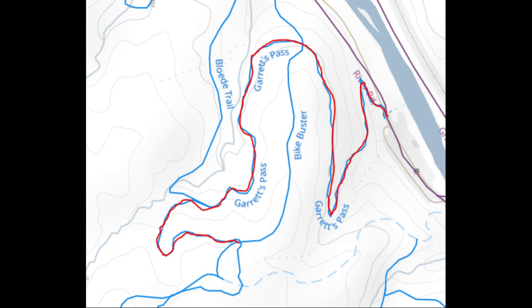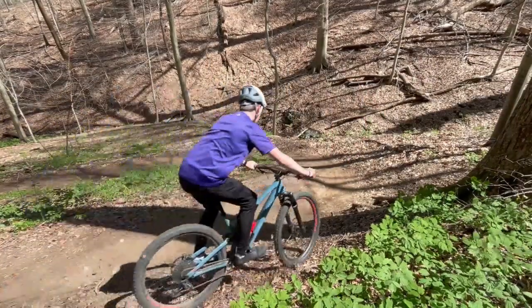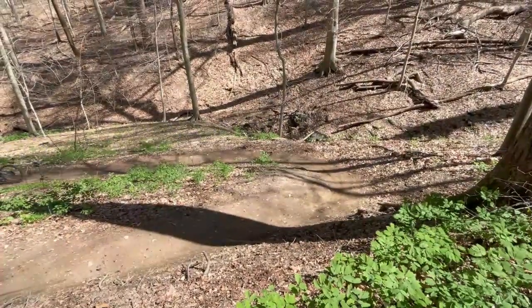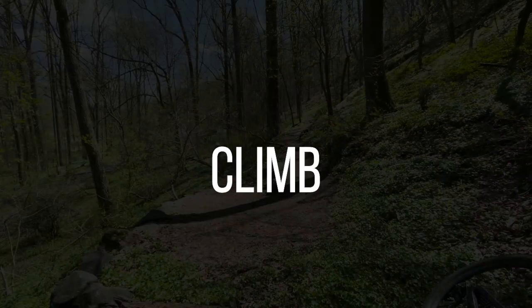The lower part of Garrett's Pass begins at the intersection of Bike Buster and is a popular spot to stop after you've completed the climb.